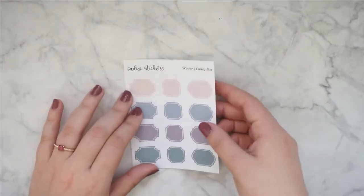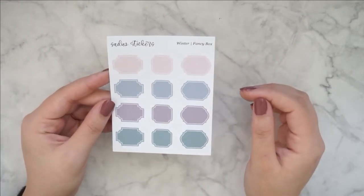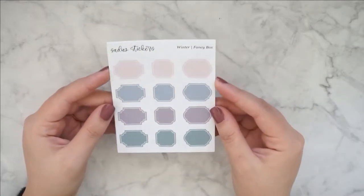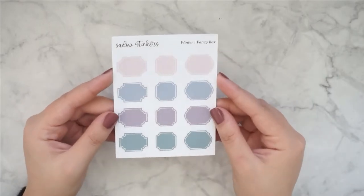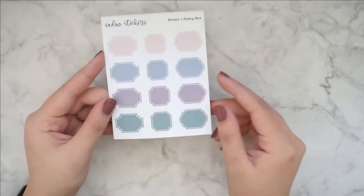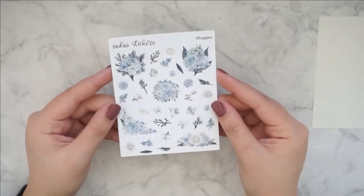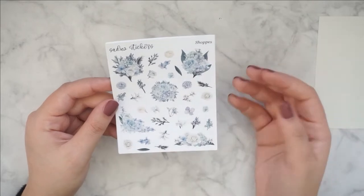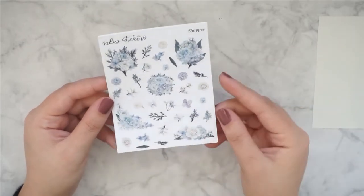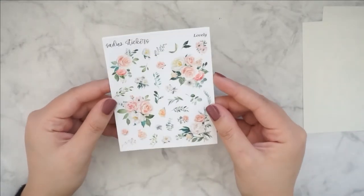And then I have some smaller sheets. This one is the fancy boxes and this is in the colorway Winter. I already have this in some of her other colorways and I just wanted to have this one as well because I really like the color. And then I picked up just some random floral deco sheets that I really liked. So we have this one — so pretty. We have Lovely.